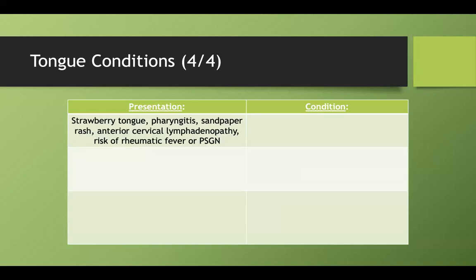If you see a kid who has a strawberry tongue, pharyngitis, a sandpaper rash, anterior cervical lymphadenopathy, and a risk of rheumatic fever or PSGN — post-streptococcal glomerulonephritis — that is a group A strep infection, which is a kidney disorder that can follow a strep infection.